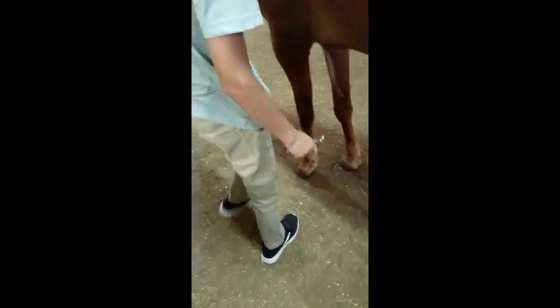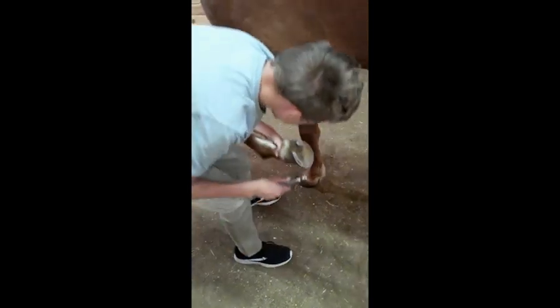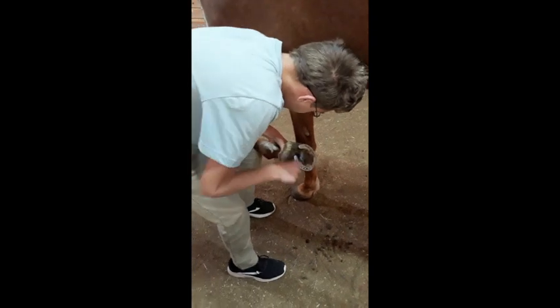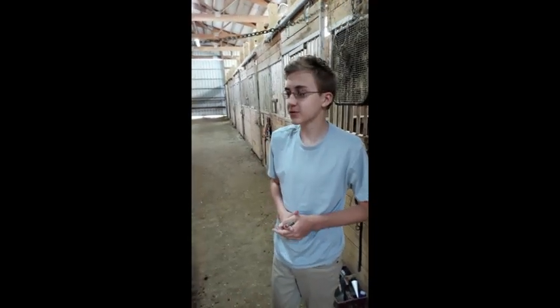Then you can move on to picking your horse's feet. You want to make sure you get out all the dirt and then move on to the other feet. And that is how you groom a horse.